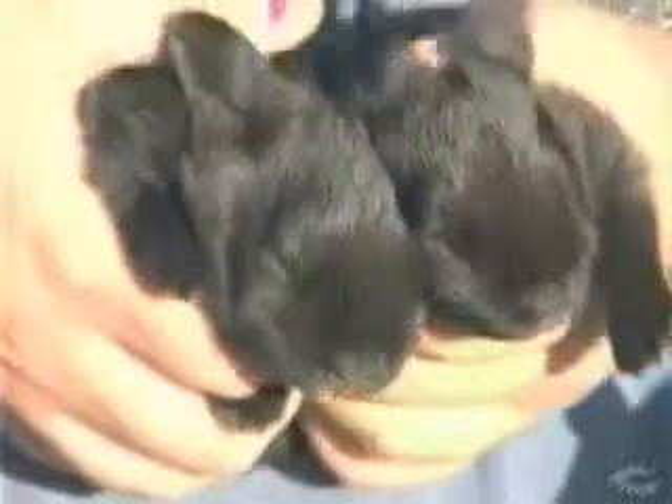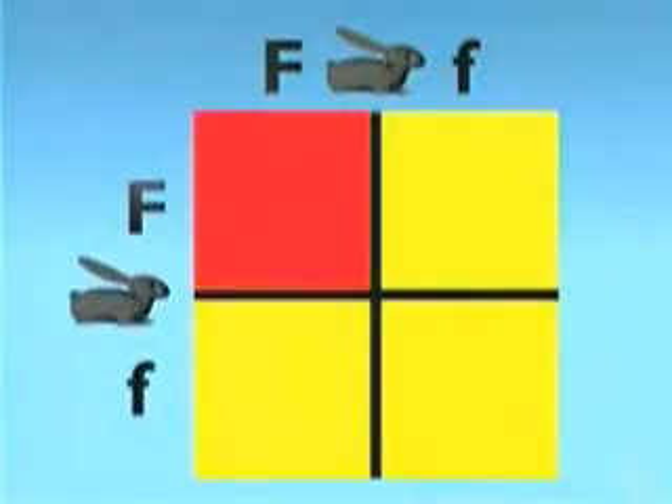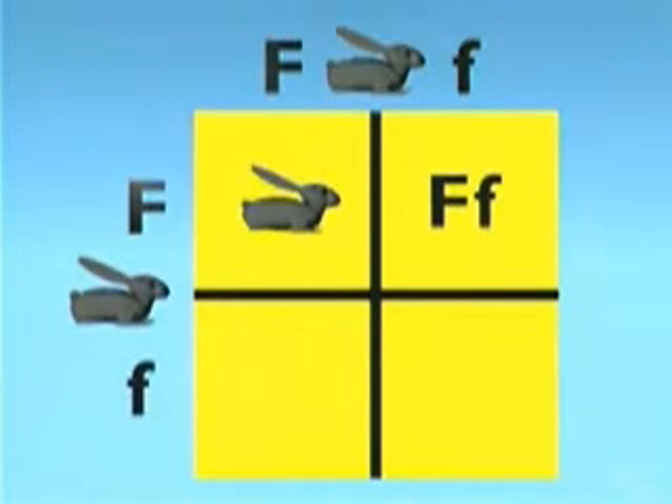Recessive means it's hidden. What would happen if two hybrid rabbits were to mate? Let's do another diagram using a Punnett square. This offspring will receive a black gene from the parent on the left and a black gene from the parent on top — it will end up capital F capital F, and will be purebred black. This offspring will get a black gene from the parent on the left and a white gene from the parent on top — it will end up capital F small f, but will be black because black is dominant.